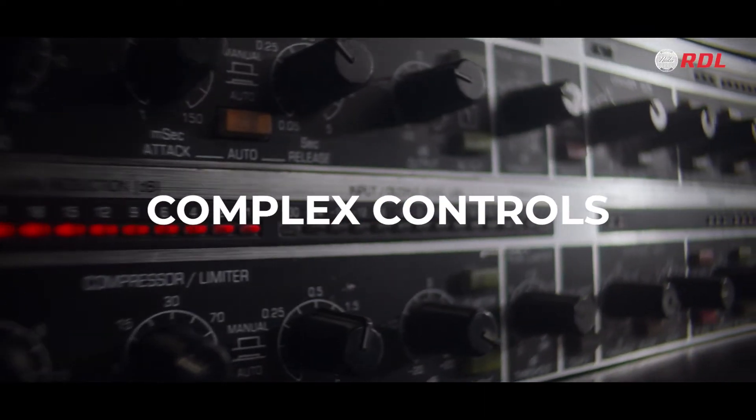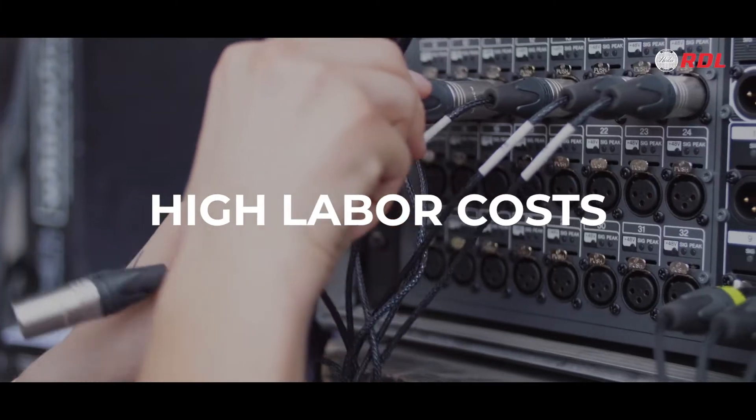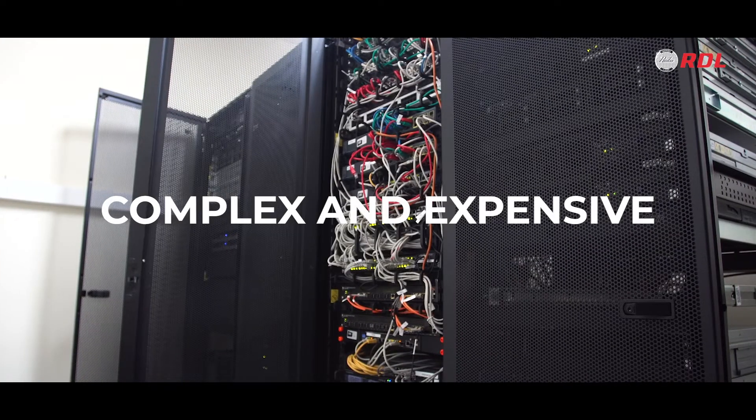Analog? The control would be complex, it would be hard to install, and the labor costs would be high. Network digital? Better, but how can smaller venues afford a complex, expensive DSP system?